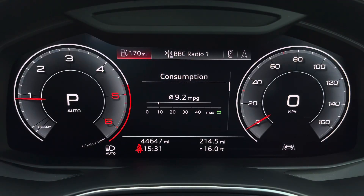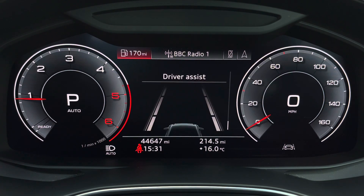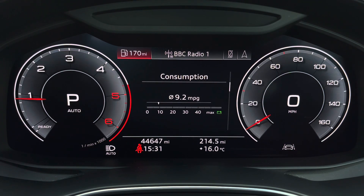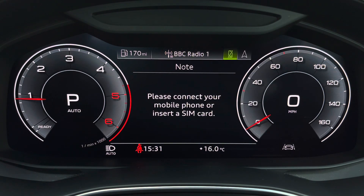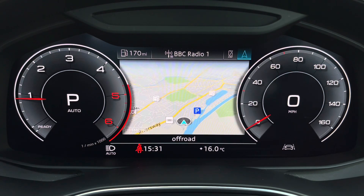We have general car information which can display consumption, both short-term and long-term, as well as driver assist, so all your important information is displayed ahead of you. There's also DAB digital radio so you can listen to your favourite radio stations, telephone equipment for making hands-free calls, as well as navigation with 3D mapping so you can easily find a destination.